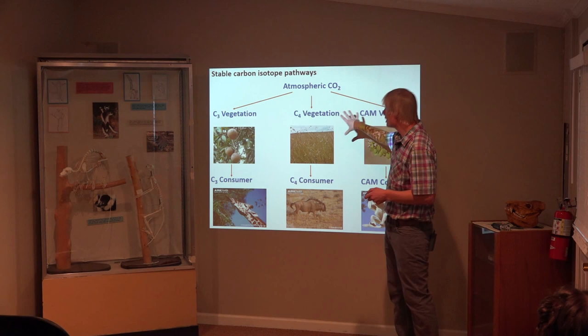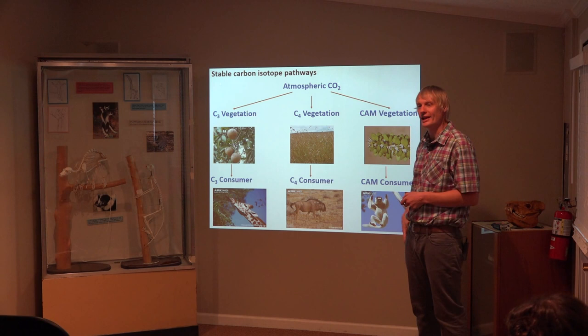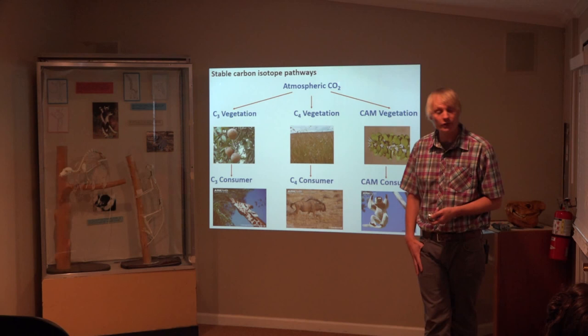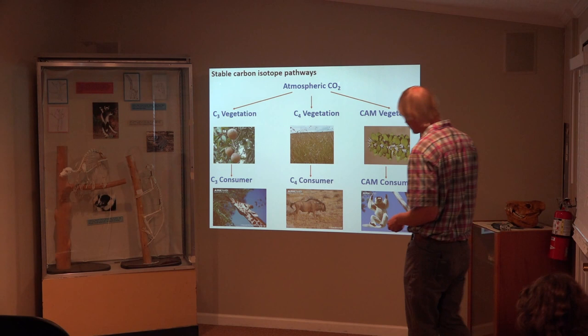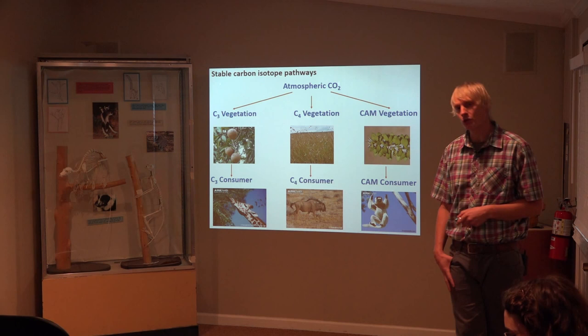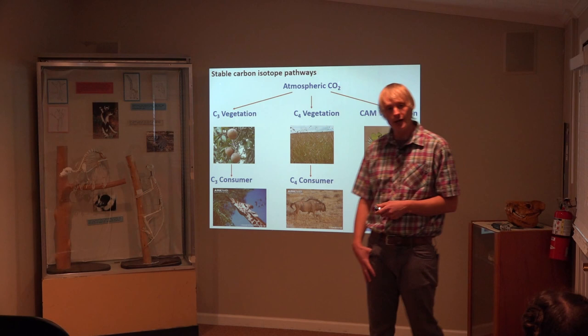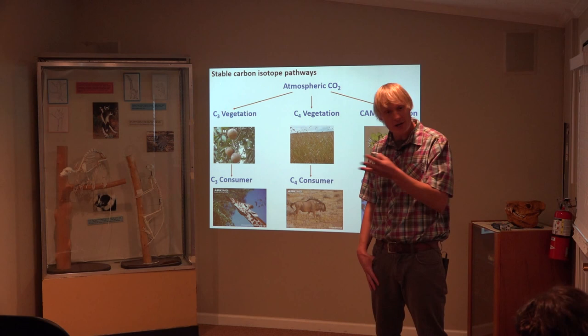Why is this really cool for those of us interested in animal ecology? Because the carbon values that these plants have are passed on to the animals that eat them. Here we've got a classic giraffe — browsers that eat seeds, fruits, and leaves. And here's a wildebeest, a grazer. And here's a Verreaux's sifaka found throughout southwest Madagascar that likes eating CAM plants. One neat application of doing stable isotopes: we live in North Carolina, dominated by C3 vegetation. If you were to sample my hair, you'd find I have a C4 signature.